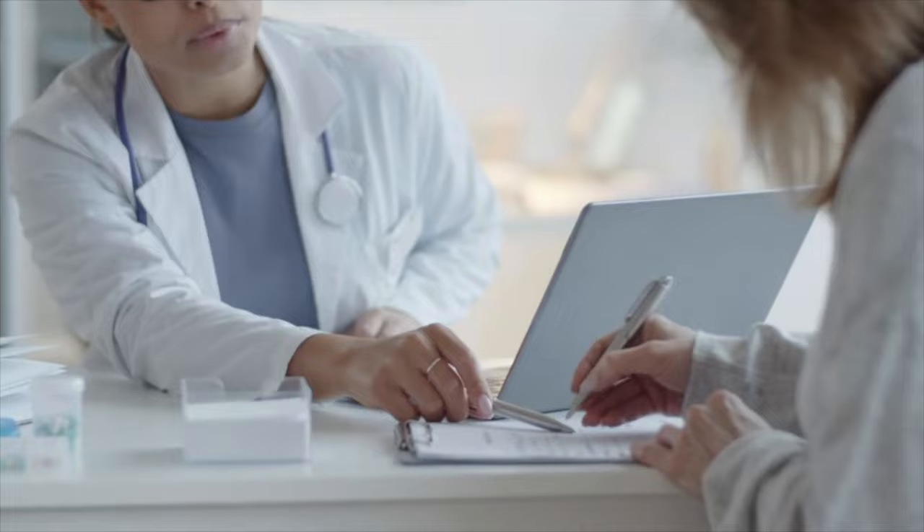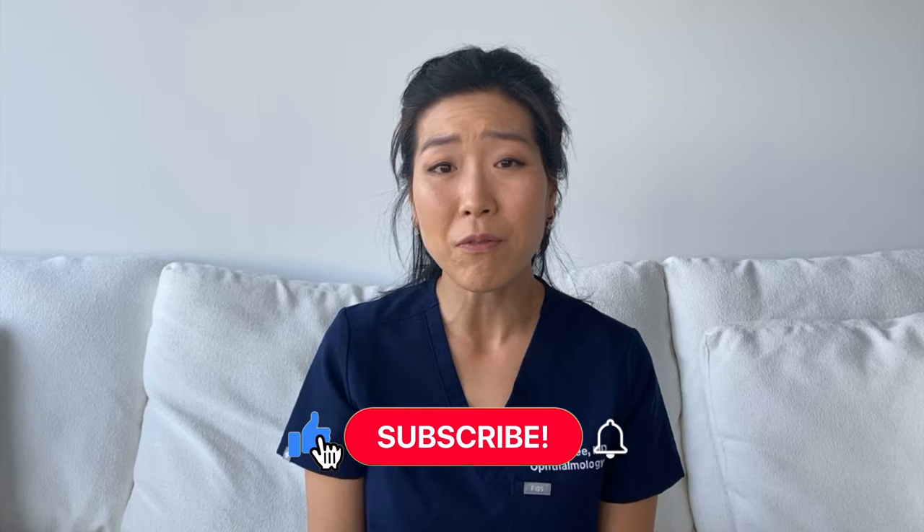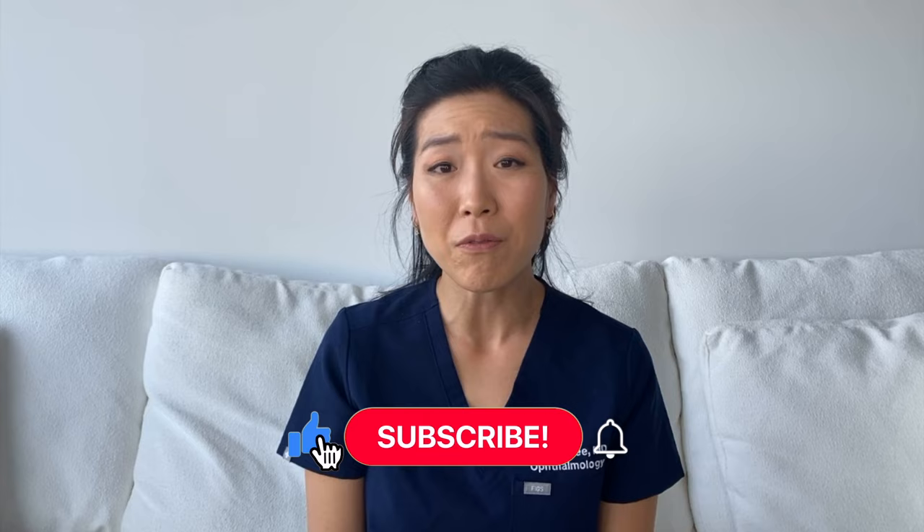While you could potentially achieve amazing results with any of these refractive procedures, there are definitely those who are not good candidates for any of these. So it's really important that you discuss your specific case with your eye doctor. I hope this video was helpful. Let me know if you have any questions in the comments below. Thanks for watching and I'll see you in my next video.